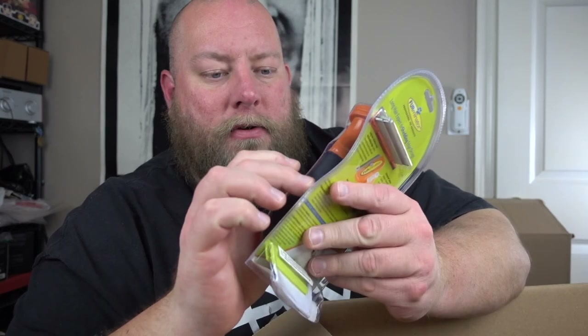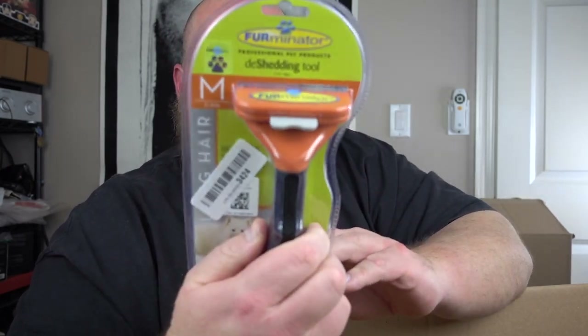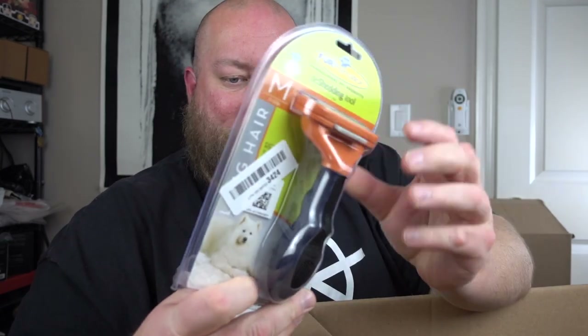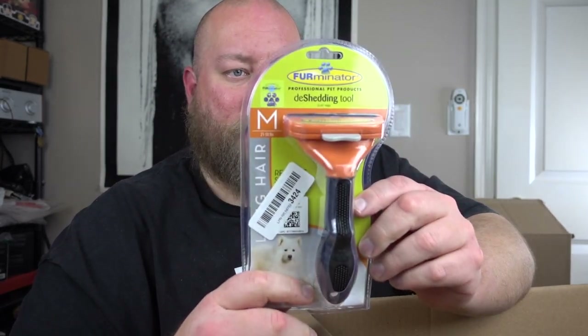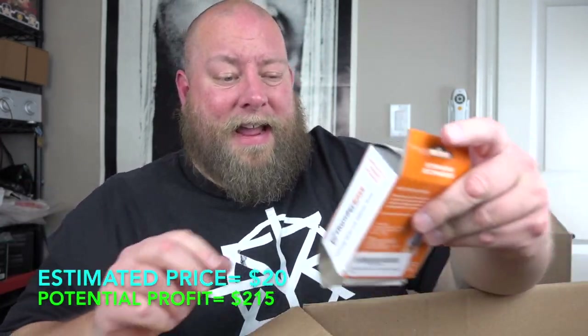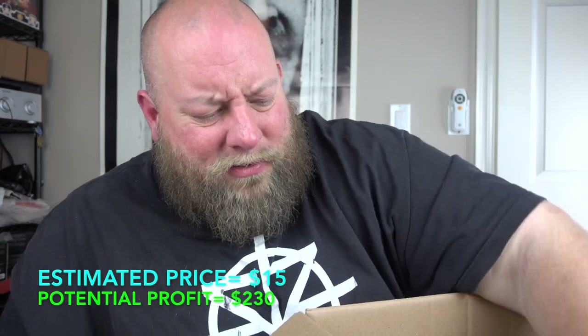We have a brand new in the package Furminator — factory sealed de-shedding tool. My cat has a couple of these and he loves his Furminator. These used to be more expensive but the price has dropped — probably around $15 or so now. And here's that same pet calmer item from the first box — about $10. Different packaging but same thing.